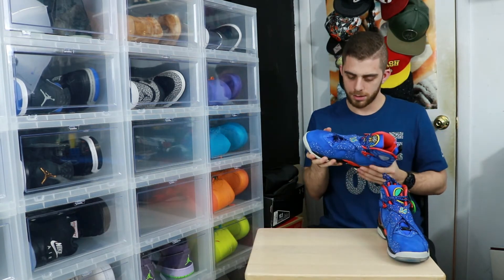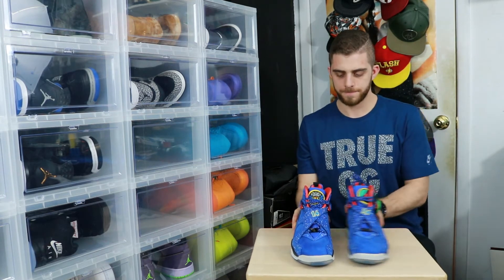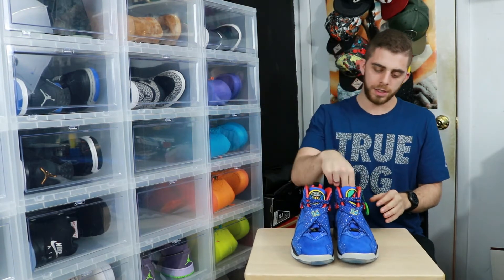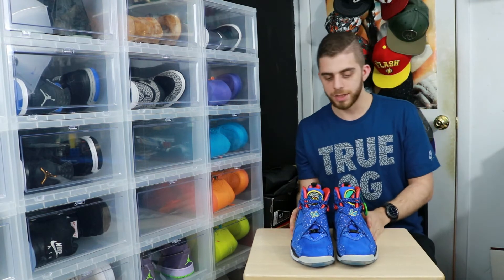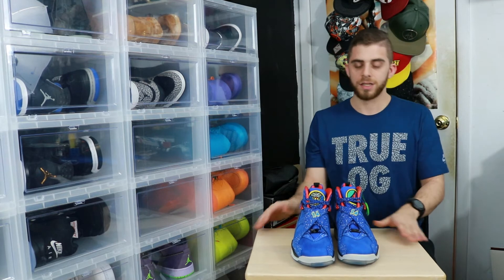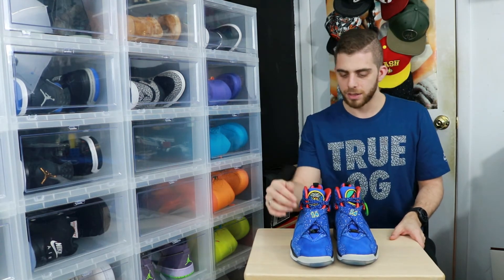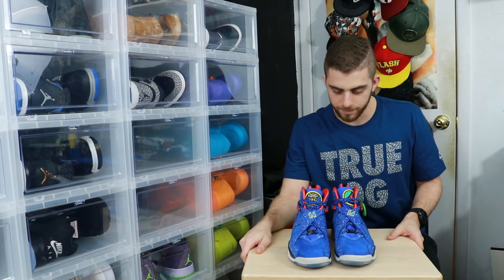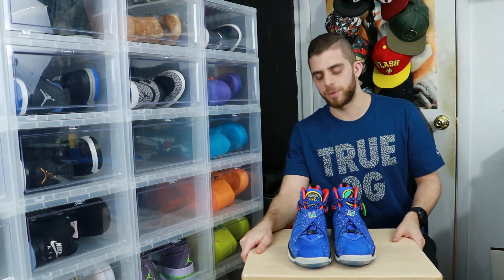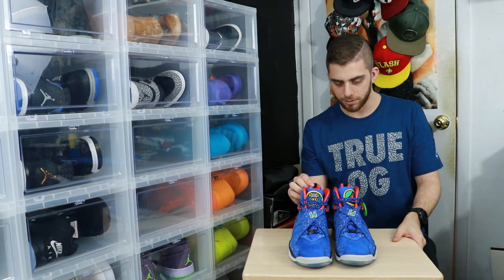Put that down there. This is a dope sneaker. That's crazy — I'm so glad I finally have these. I can't wait to get these on foot. I'm a little speechless right now. I just want to get these straight to Susan — let's check these bad boys out.